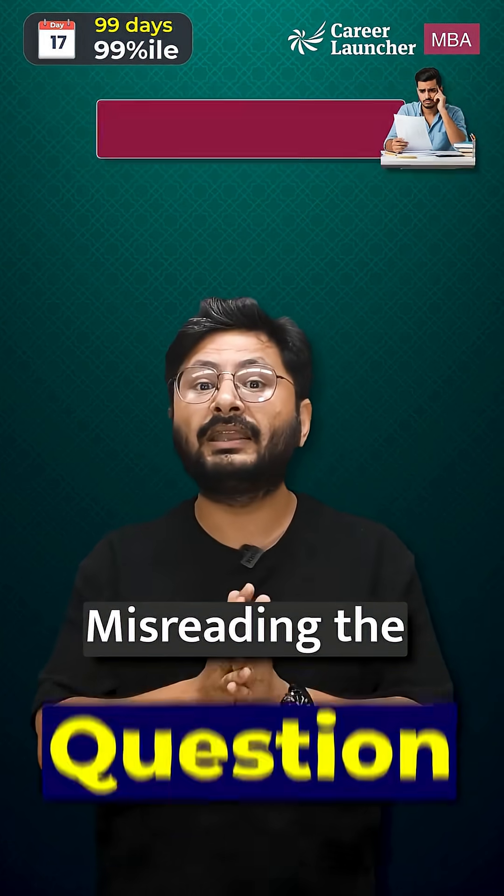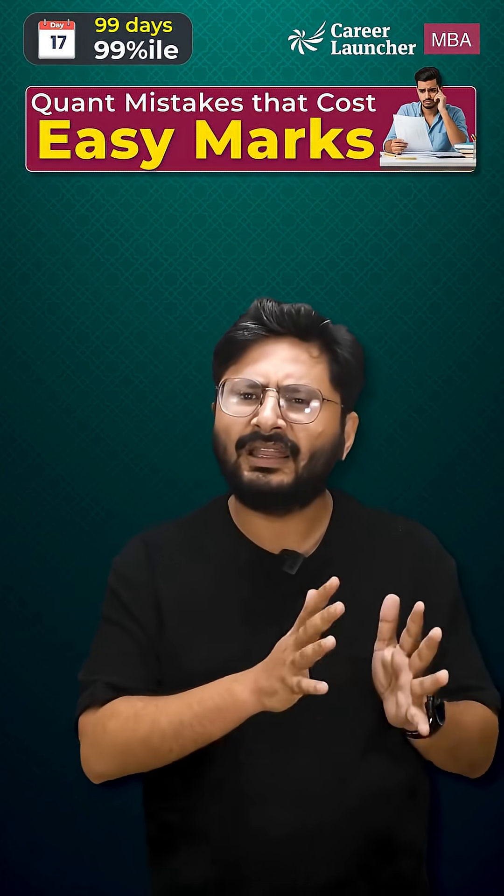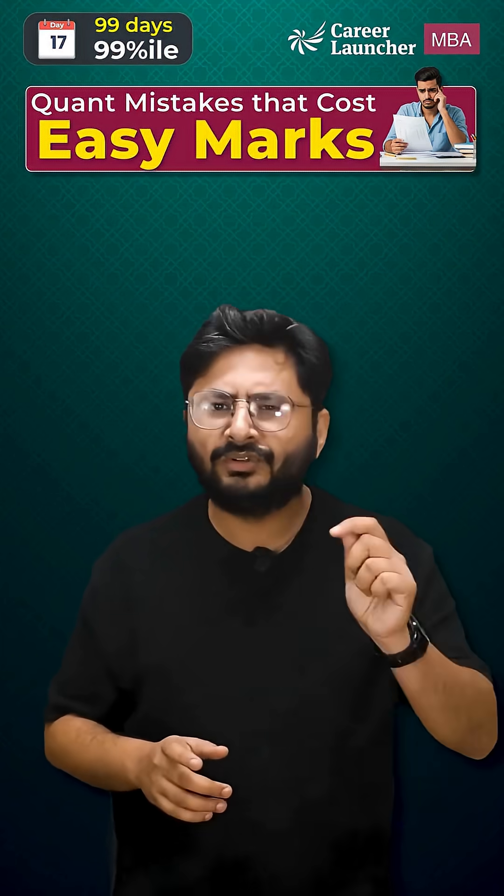The second mistake is misreading the question. You may solve everything correctly, but if the question asked for a percentage increase and you wrote the absolute difference, you lose easy marks.